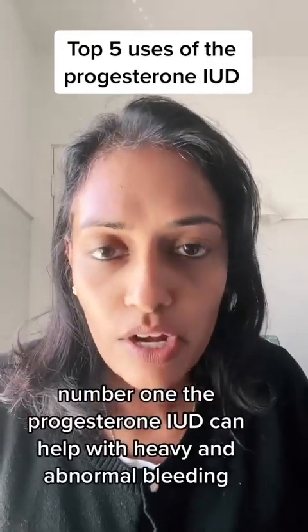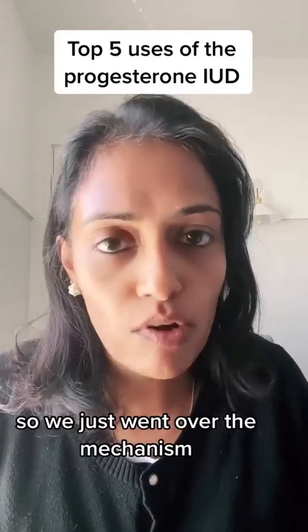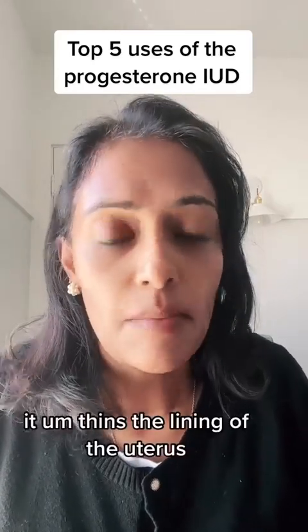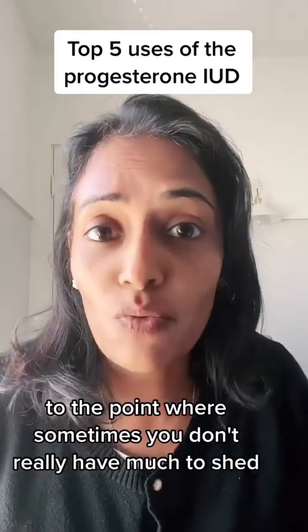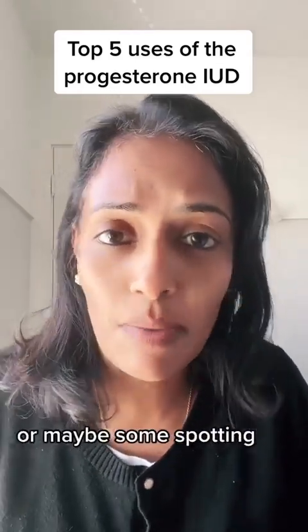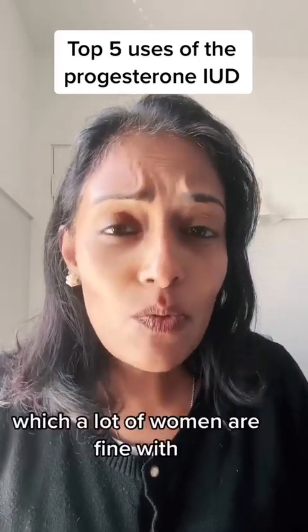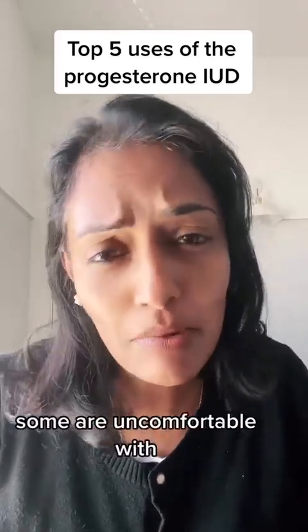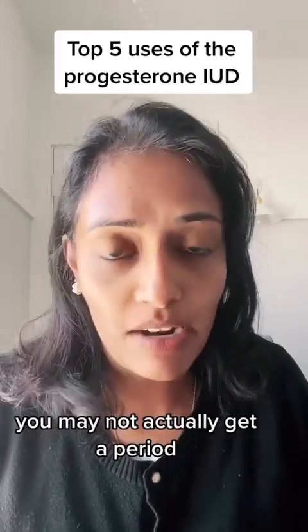Number one: the progesterone IUD can help with heavy and abnormal bleeding. It thins the lining of the uterus to the point where sometimes you don't really have much to shed. So you get a very, very light period or maybe some spotting, or sometimes you don't even get a period, which a lot of women are fine with. Some are uncomfortable with it, but just something you should know — after about six months, you may not actually get a period.